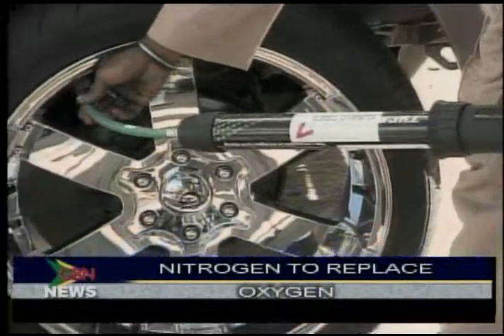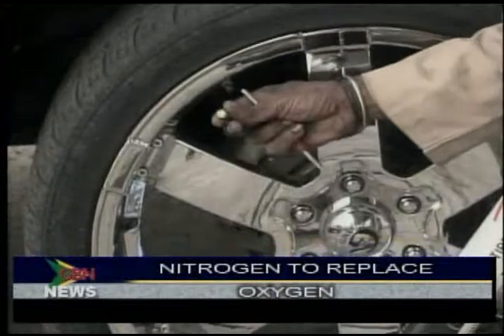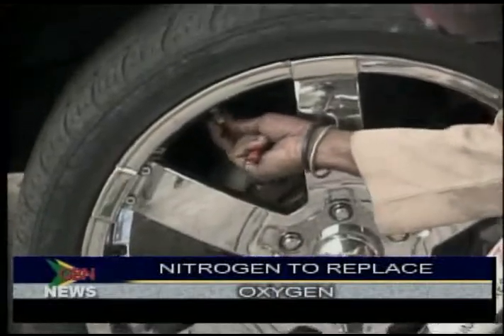After we fill every tire with nitrogen, we put a green valve cap so that a customer knows that when he goes to the gas station or even another tire shop, not to put oxygen.